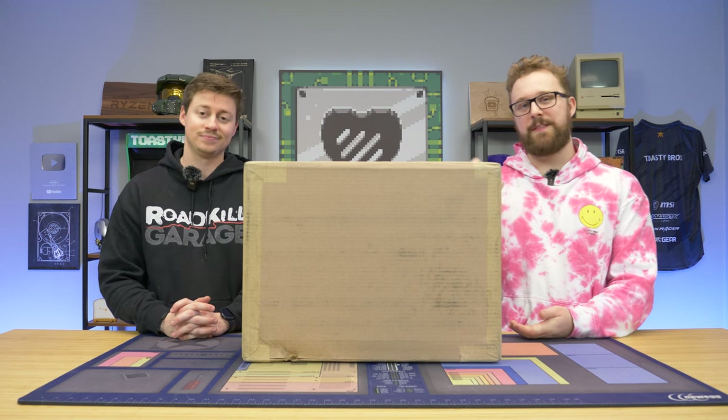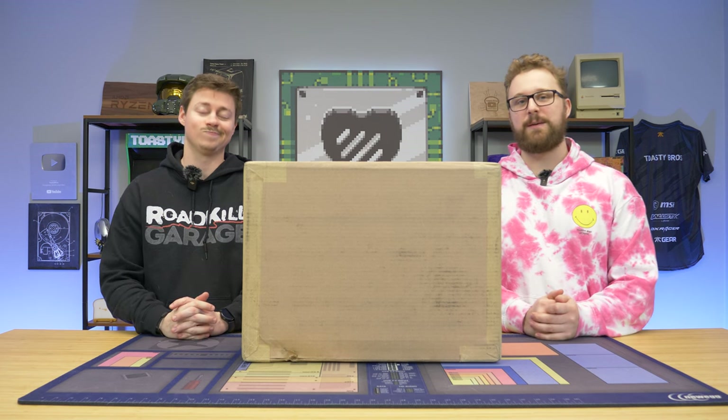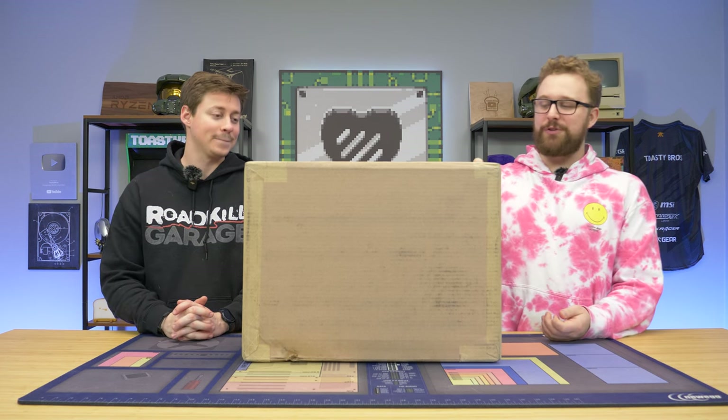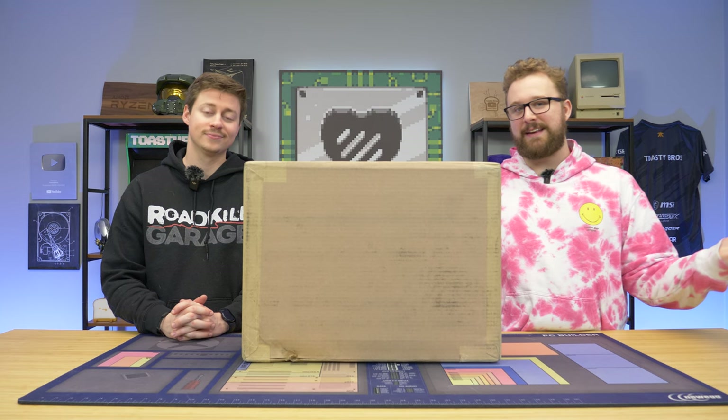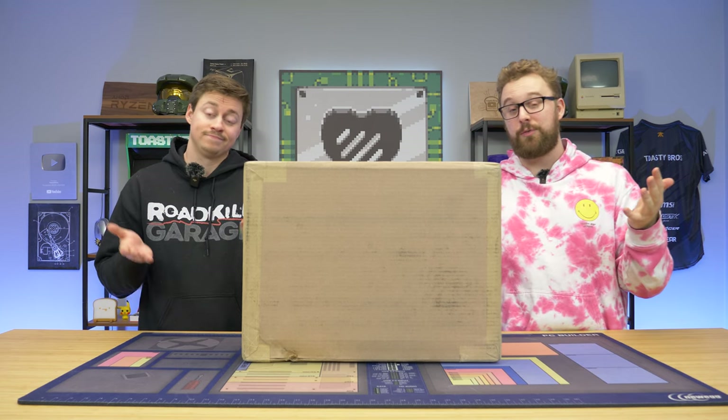If you do some hunting, you can find the PC Bros eBay store — pcbros.tech, where we sell coolers and a bunch of random stuff. Let's go ahead and open this thing up and see what it looks like. It is an Acer Nitro, so we know what it's going to look like, but the question is whether it'll actually be in good condition since it's a refurb. Let's see.